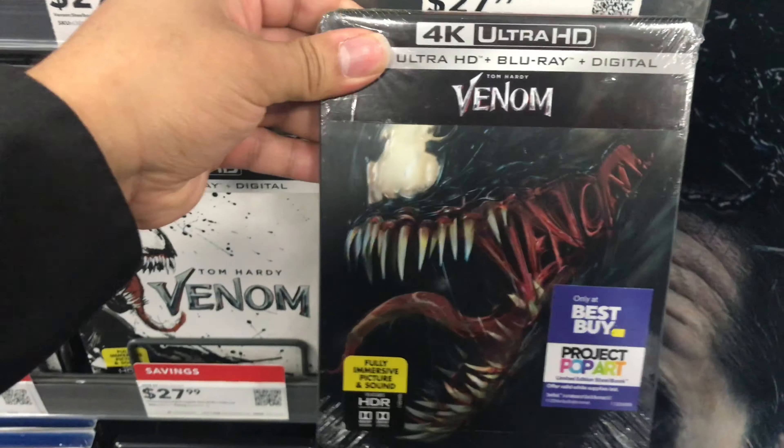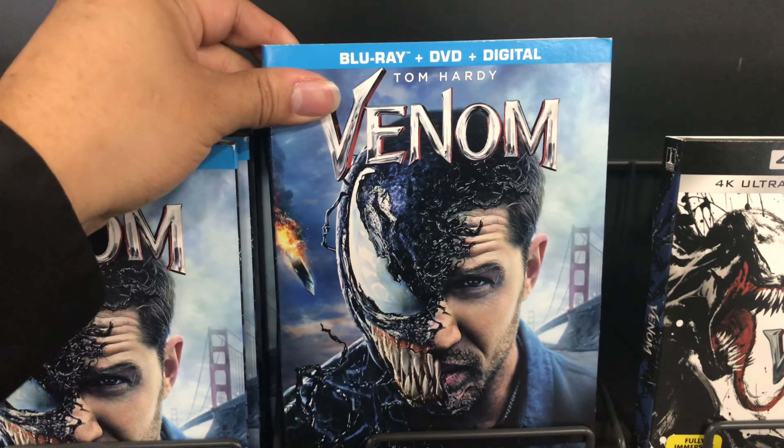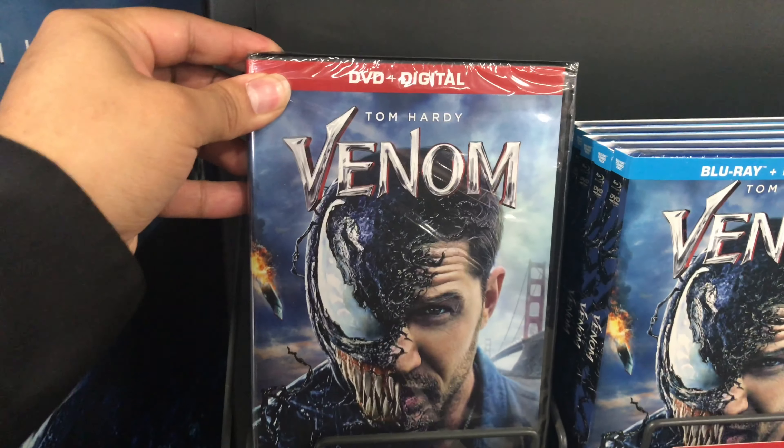Here we have the Steelbook. Looks like it's the last one — I know my homeboy Ruben will be picking this one up. They also have the regular Blu-ray and the DVD.